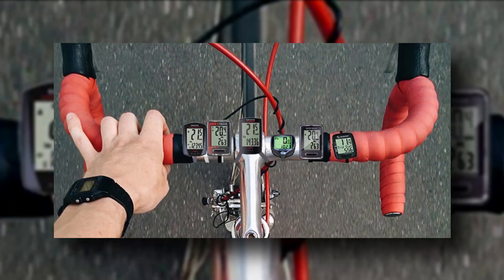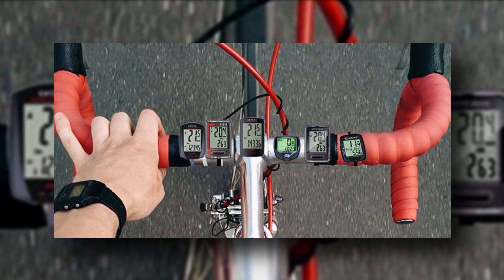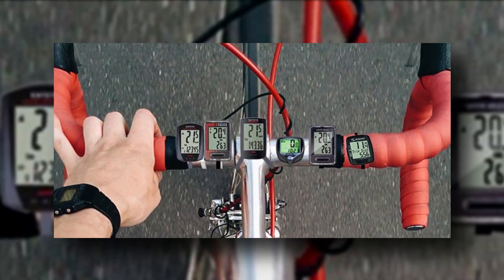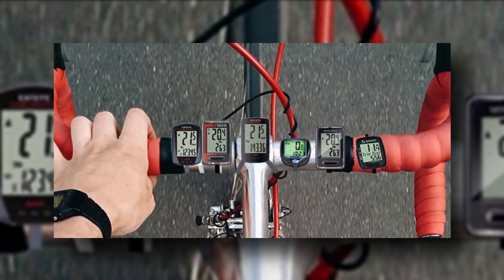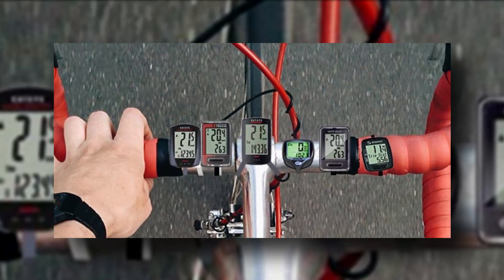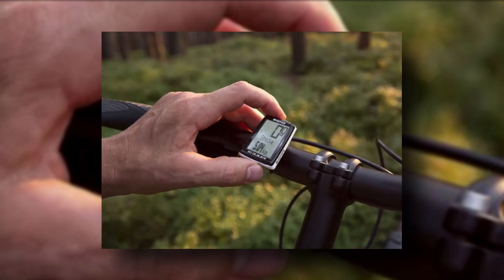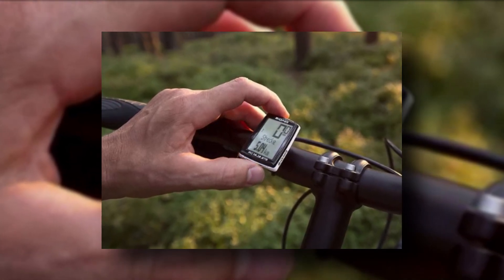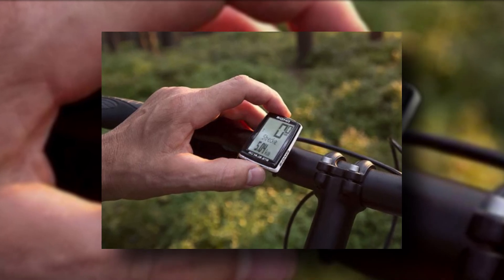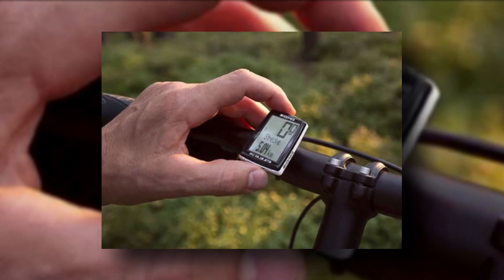Wireless Bike Computer. While you could spend hundreds on a GPS computer to direct you around your route — well worth the money if you can afford it — you can equally get some useful stats from a computer costing £12.99 or $15.99. This one is wireless, so installation is neat and pretty easy. Once set up for your wheel size, it will display your speed, trip distance, average speed, and has a backlight. It comes with batteries and a fitting kit, so you can't ask for more for this price.